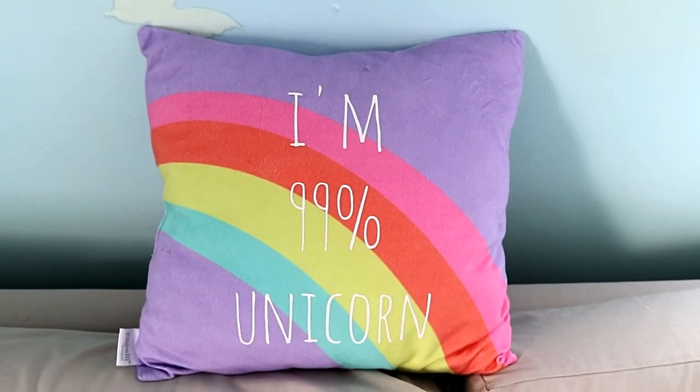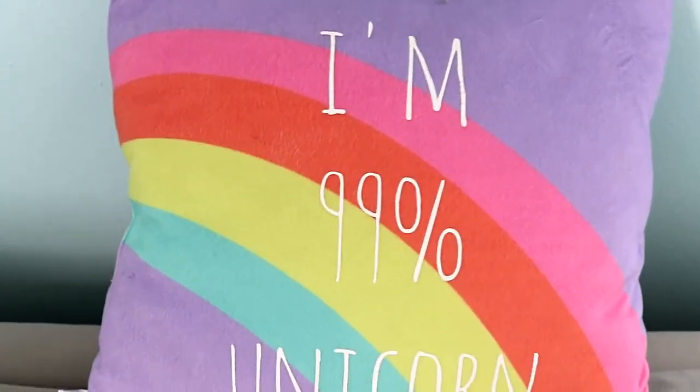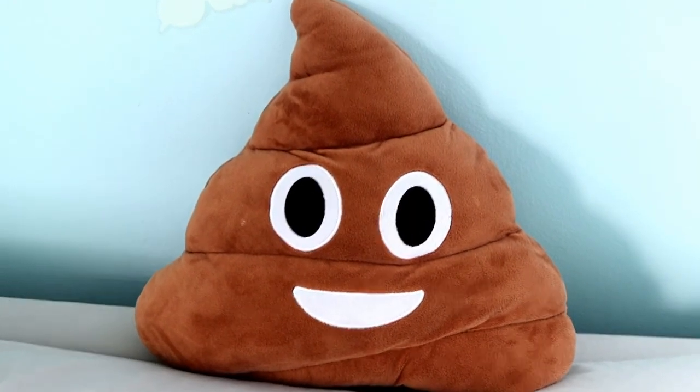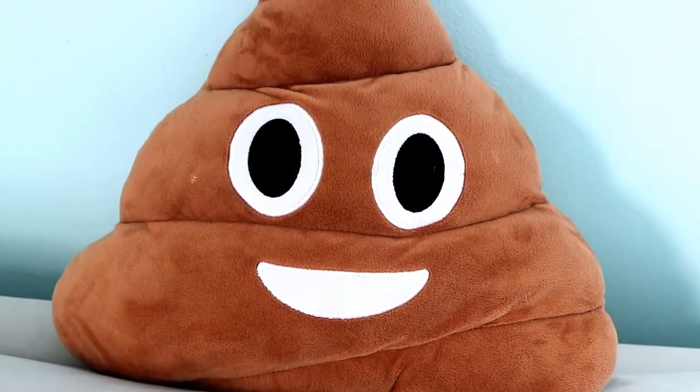The next one is rainbow. The next one is poop or poopy pillow. It goes well with all the emojis. It's been popular and you still see a lot this year. Kids just love it.